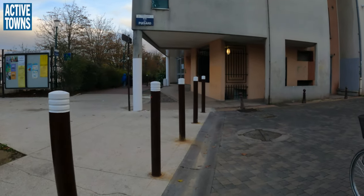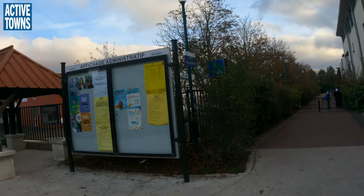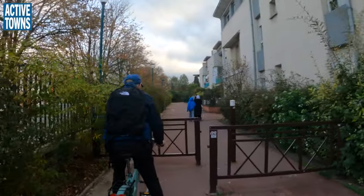Now let's see where this is taking us. It looks like we have an entrance. Let's see what it is. It's the LA Gustave Calibre — I just murdered that name.